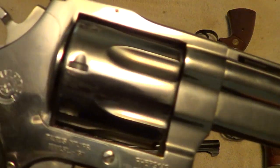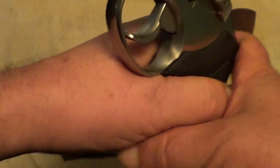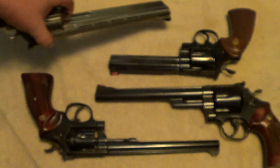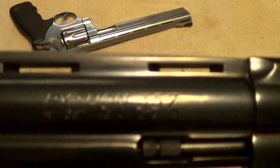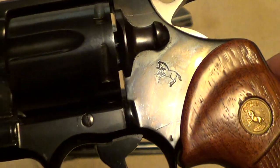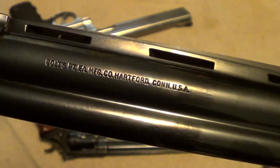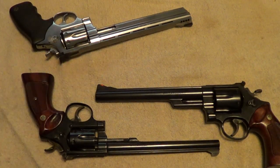This one is a Taurus Model 608, an eight-shot .357 Magnum. And this last one here everybody should have known — the Colt Python, .357 Magnum, probably made right around 1979 or 1980. One of the slickest guns that Colt ever made.